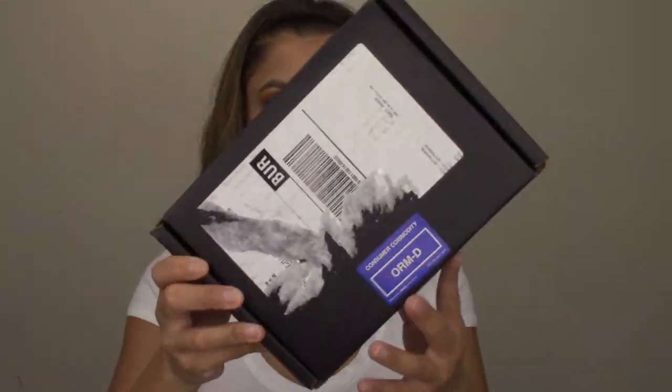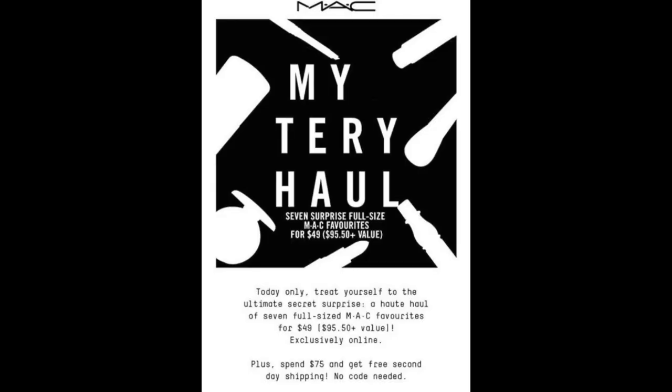Hey guys, it's Magdalene Janet and welcome to my channel. Today I wanted to do this super fun quick video on the MAC mystery box. It came in this little black box. MAC had a mystery box on sale a couple days ago on their website — it was online only, and it was seven full size products for $49, on sale for one day only on Thursday.